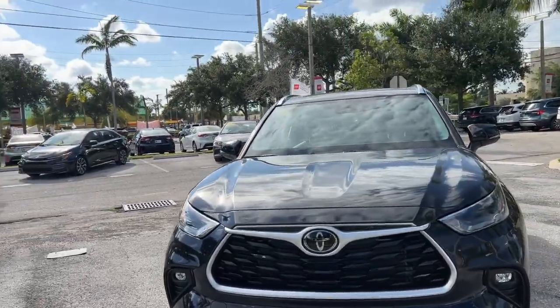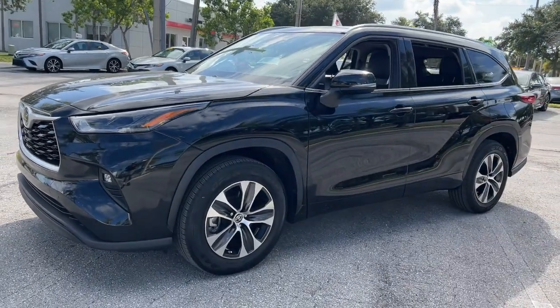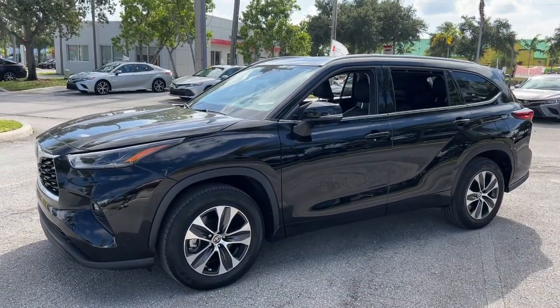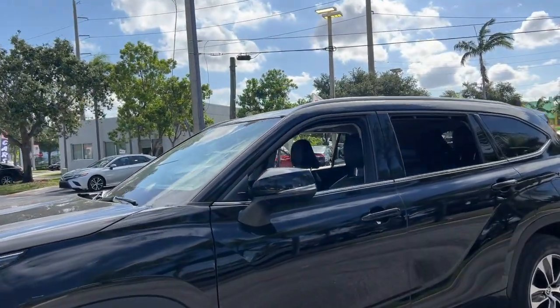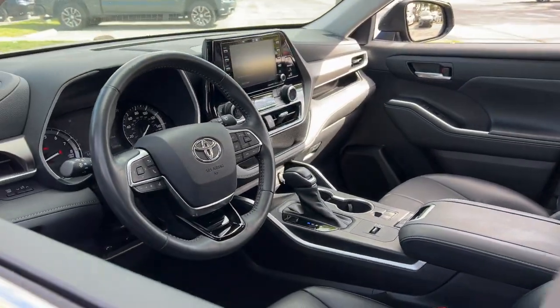Can you see yourself in the 2021 Toyota Highlander? This vehicle is an outstanding buy with fewer than 15,000 miles on the odometer. From daily drives to epic road trips, this Highlander has you covered.